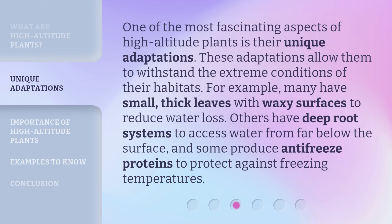One of the most fascinating aspects of high altitude plants is their unique adaptations. These adaptations allow them to withstand the extreme conditions of their habitats. For example, many have small, thick leaves with waxy surfaces to reduce water loss. Others have deep root systems to access water from far below the surface, and some produce antifreeze proteins to protect against freezing temperatures.